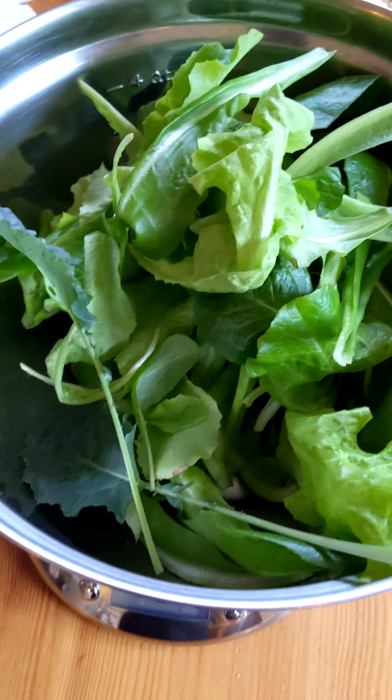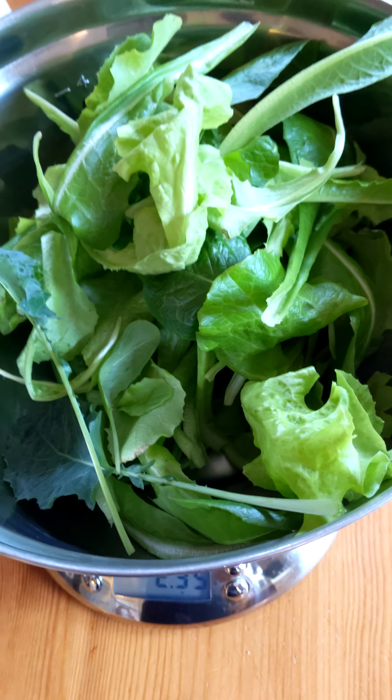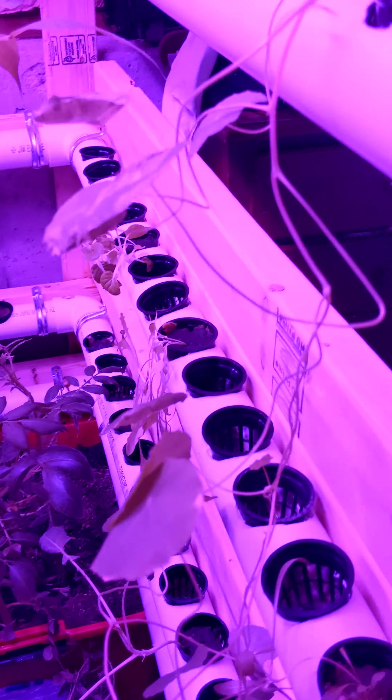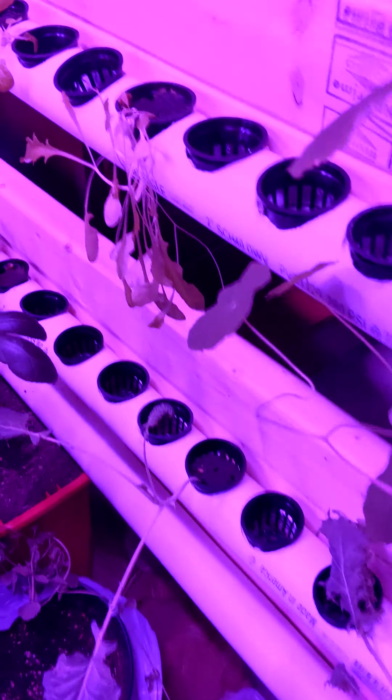So let's go check on the garden since you guys haven't seen it in a while. Here we are in the garden. The aquaponic garden is doing pretty good.